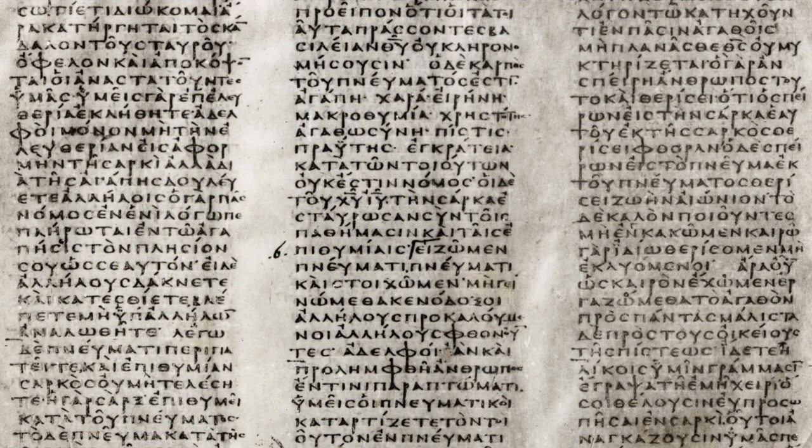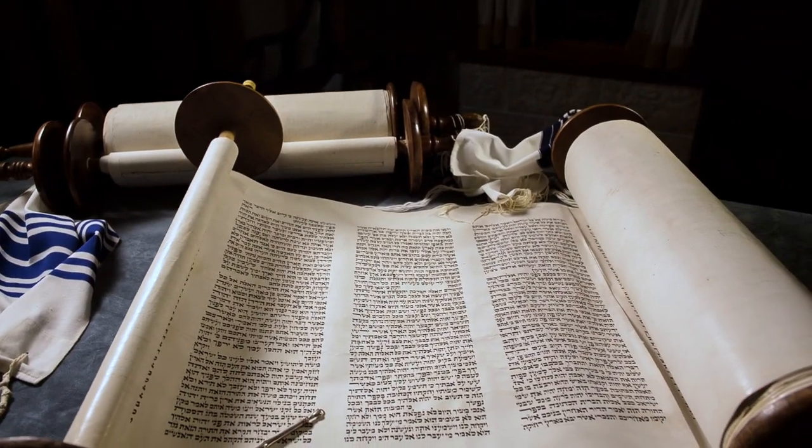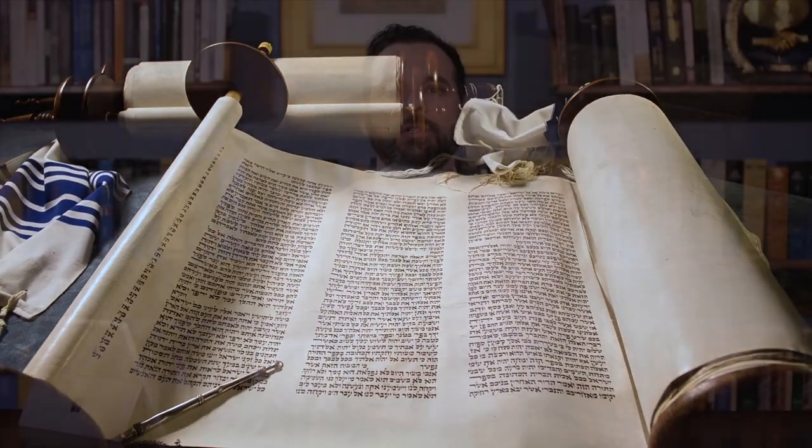Or Codex Vaticanus, a famous manuscript for the New Testament, where once again the scribe — in this case writing in Greek letters, capital Greek letters with almost no spaces in between them — was able to line things up just so perfectly by eye and by hand. In this deep dive, you're going to learn all about where these manuscripts come from and how we can compare them to each other.